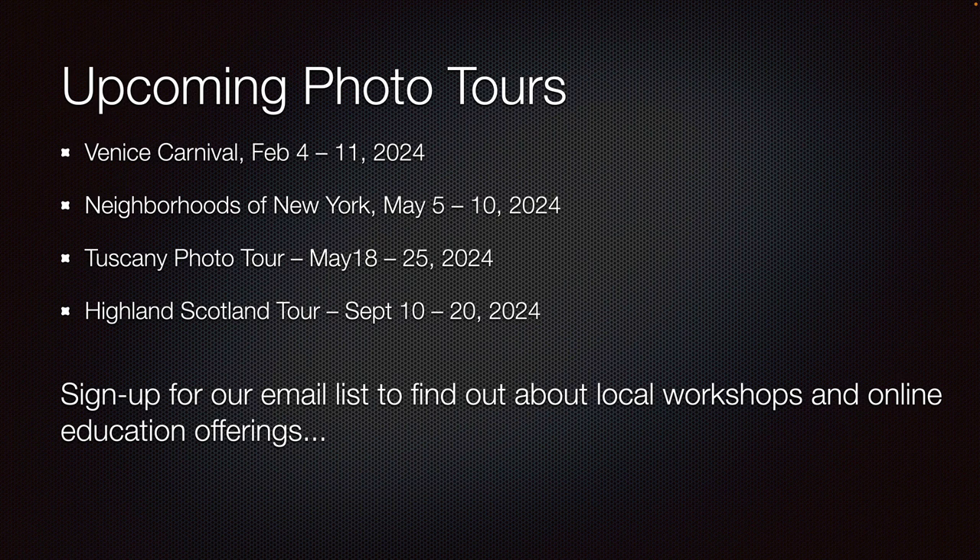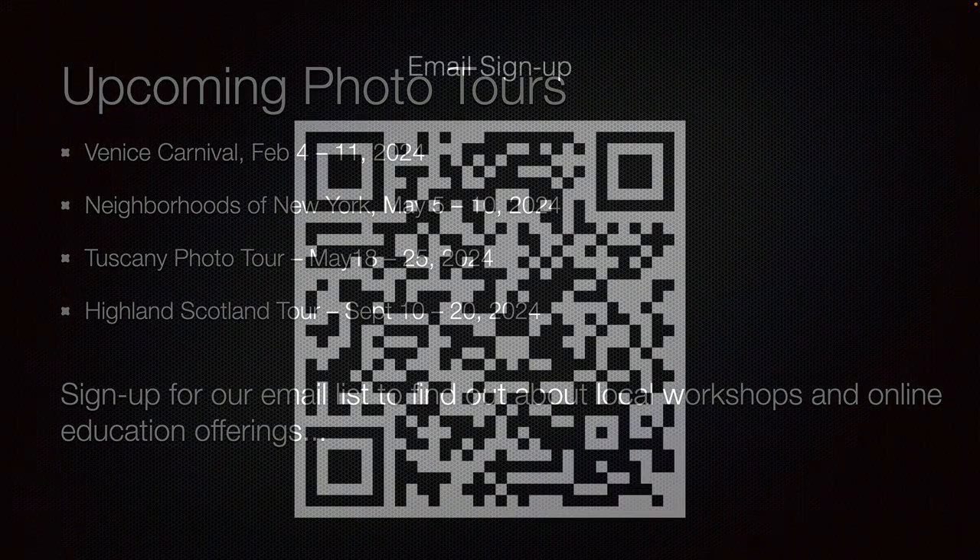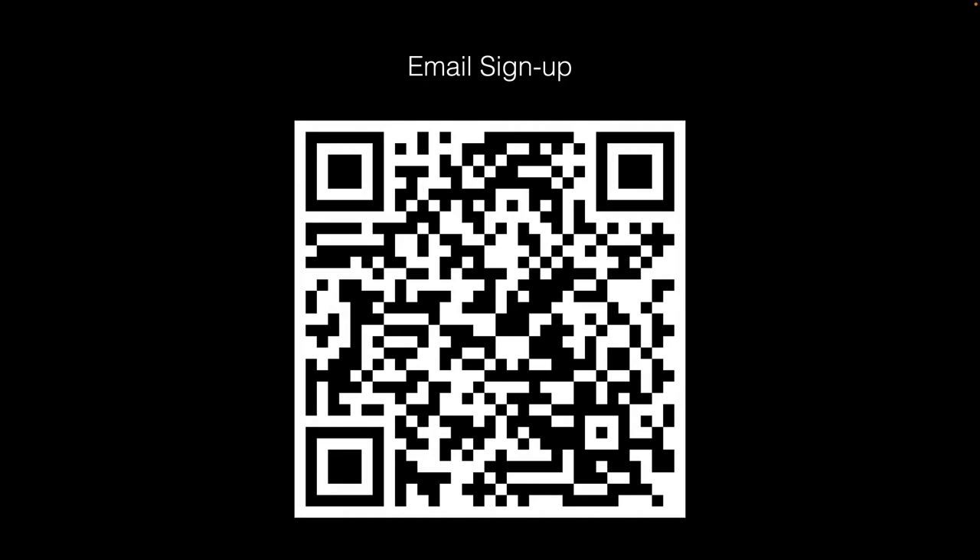I always enjoy doing multiple exposures on all of our photo adventures, and here are our tours for 2024. You can see we have a pretty full schedule. Sign up for our email list to find out about the tours — you can grab a shot of the QR code here to sign up.